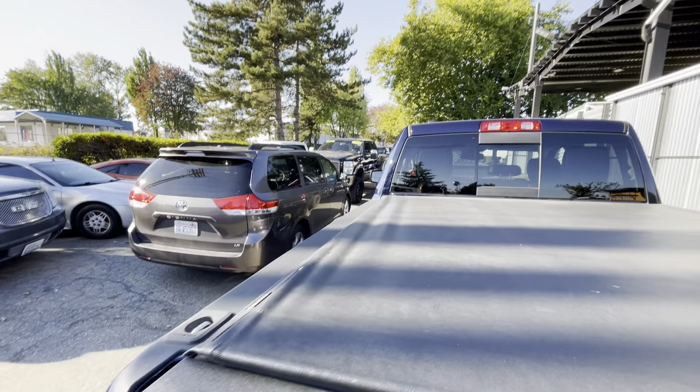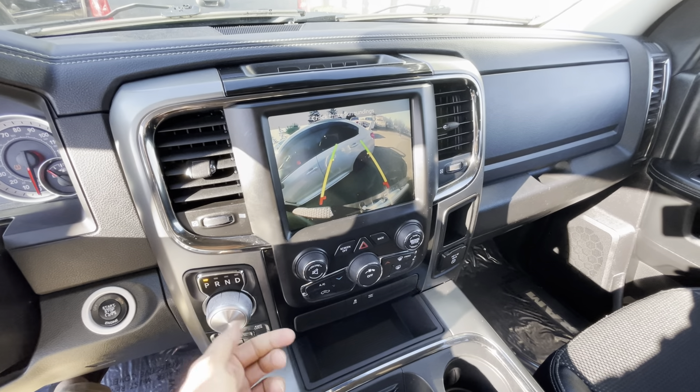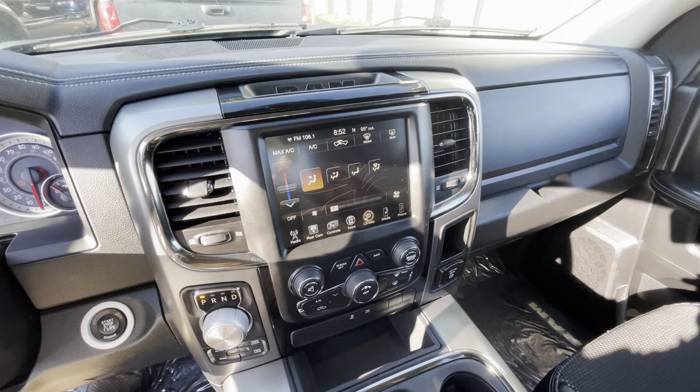It's four-by-four, comes with the tow package, backup camera, and it does have the bed cover.